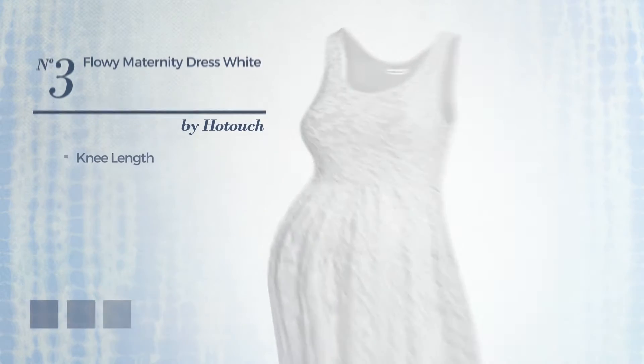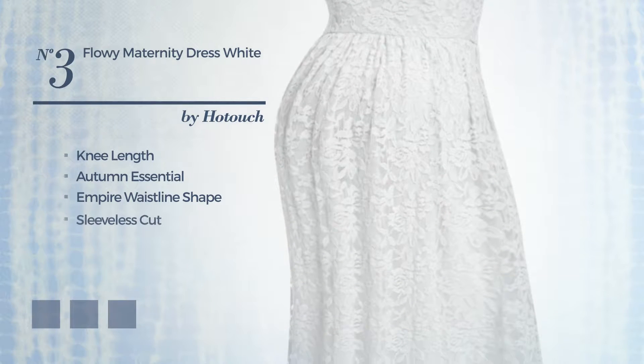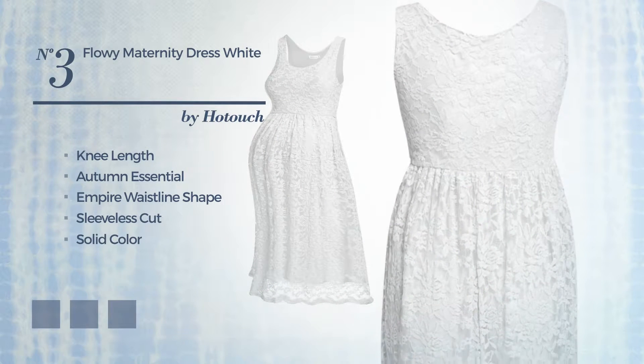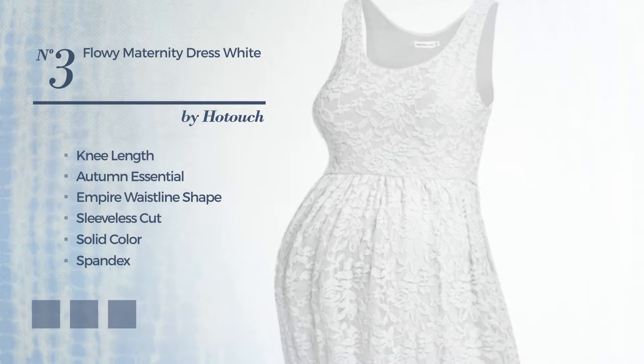Number 3. An Autumn Days Empire Waistline Dress featuring a sleeveless cut, with a solid color, crafted from quickly drying spandex, enriched with lace. Available in 4 color variations, for instance, navy peony, pastel blue, and night sky.